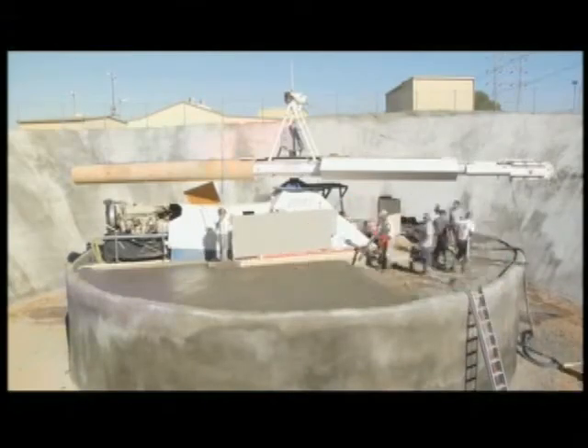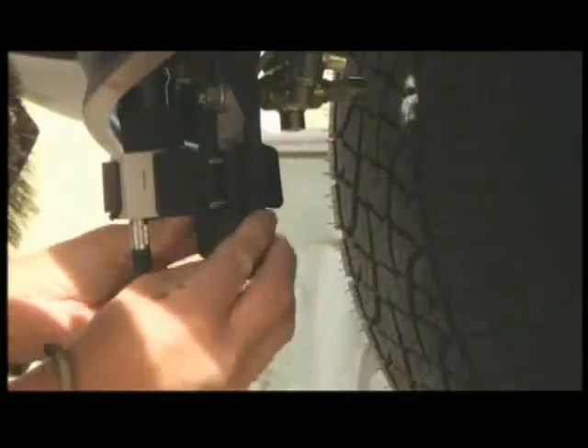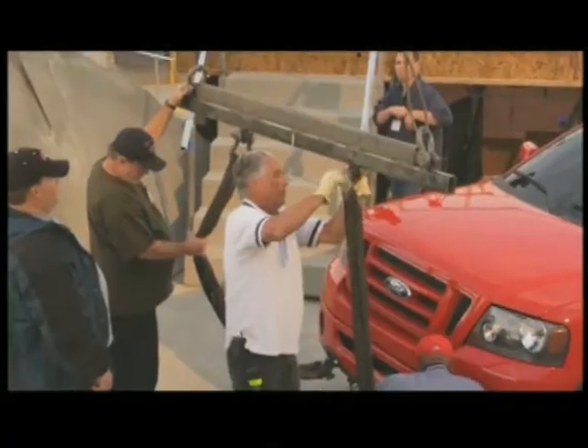The idea behind these commercials and the centrifuge specifically is to really show the toughness and the way that we build trucks differently and better than anybody out there. I'm Mike and I'm in the commercial, but I'm really incidental. I'll just be standing up there as the star flies round and round creating a total speed of approximately 61 miles per hour.